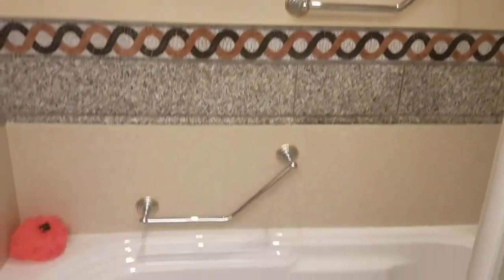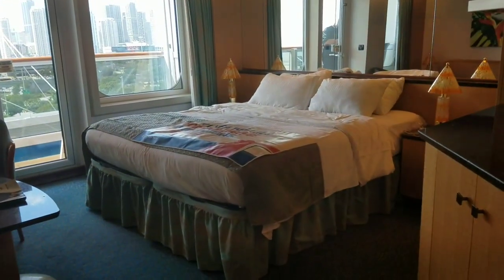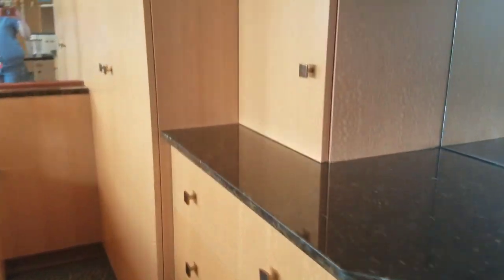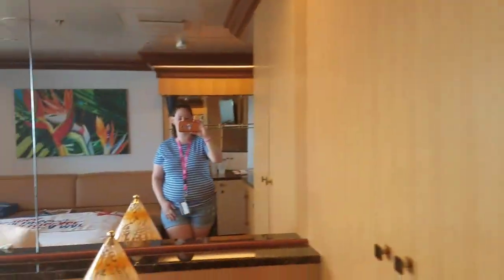Here's the inside of the bathroom. You got a nice jetted tub. And then you walk back out, you go into the desk area again. And then here's like a little closet, and then you got some mirrors. And then out here is where the bed is at. And then we have some drawers and closets, and then like a little mini TV.